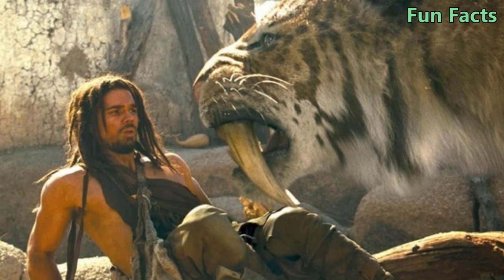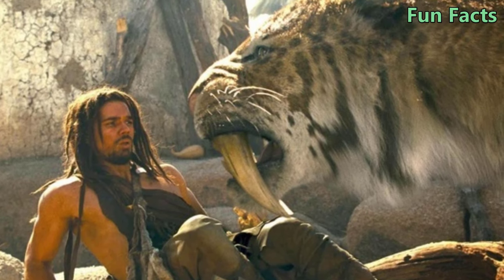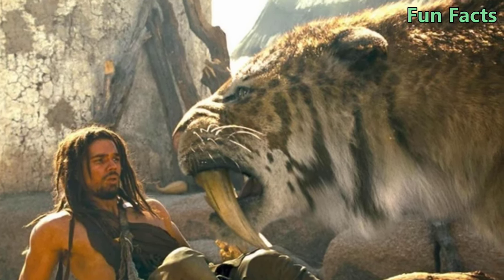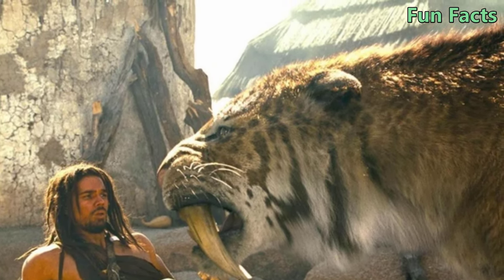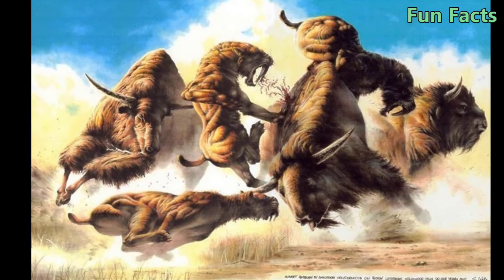Fact 4: They Have Thick Fur Like a Bear. To survive in the icy climate of the Pleistocene, Smilodon had fur as thick as a bear, with a yellowish-beige color similar to that of a lion. This coat matched the muscular body, broad chest, and short tail of the saber-toothed tiger, but further distinguished it from modern tigers.